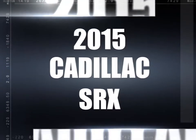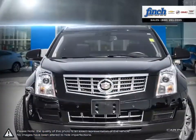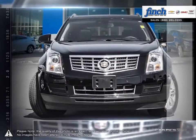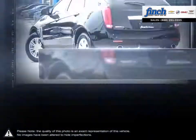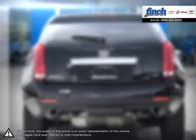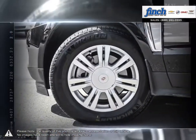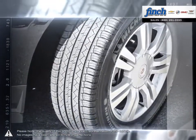A perfect blend of contemporary design and legendary capability and performance, the groundbreaking Tahoe offers a premium driving experience no matter where you go or what you do. Tahoe is the versatile full-size SUV that features a stunning exterior design and a beautiful functional interior that includes the technology you need to stay connected to your world.